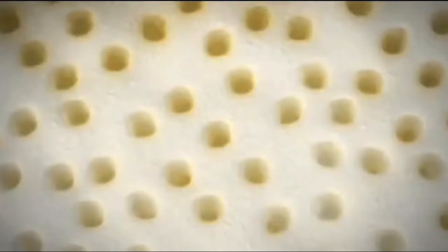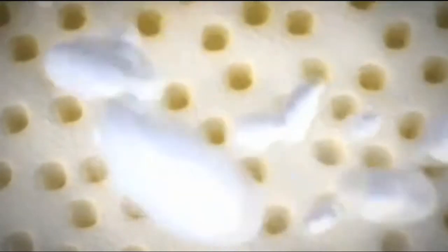This is why research is being done to learn more about how dentin tubules can be prevented from being exposed.